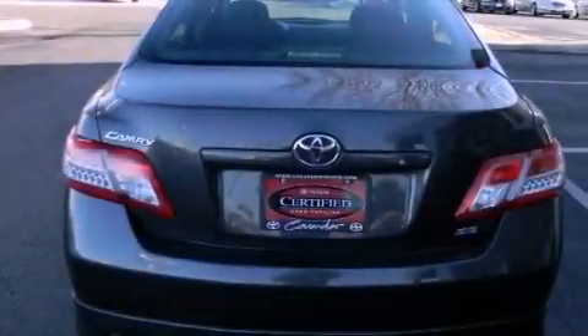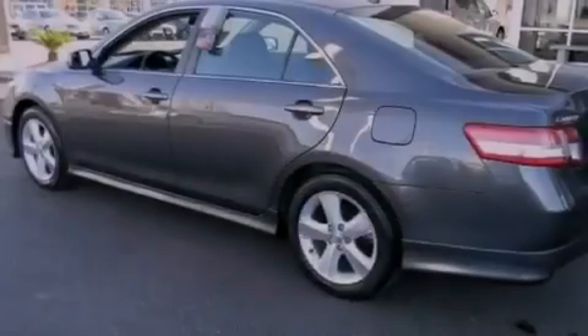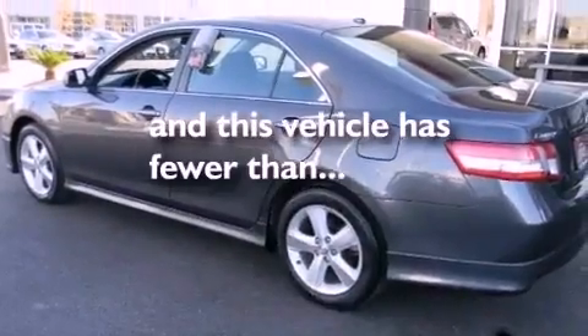Additional features include an anti-lock braking system, rear curtain airbags, a rear window defroster, and this vehicle has less than 42,000 miles.